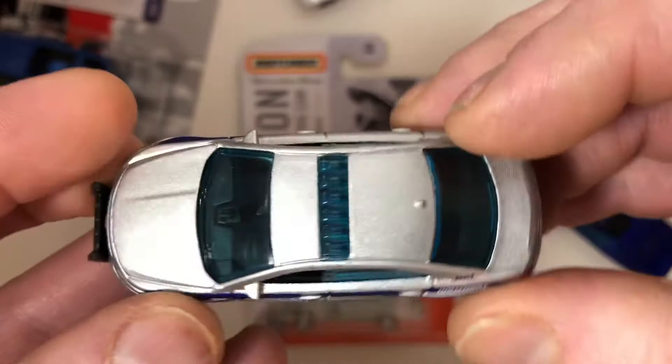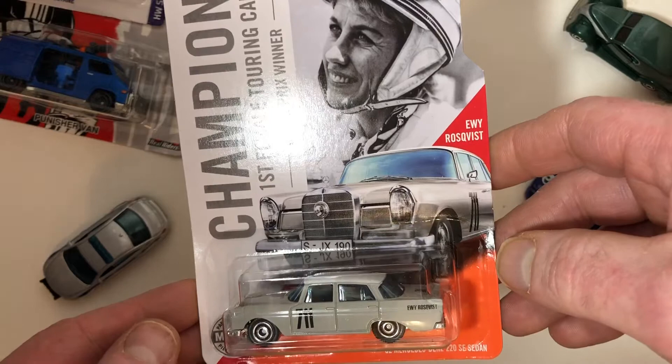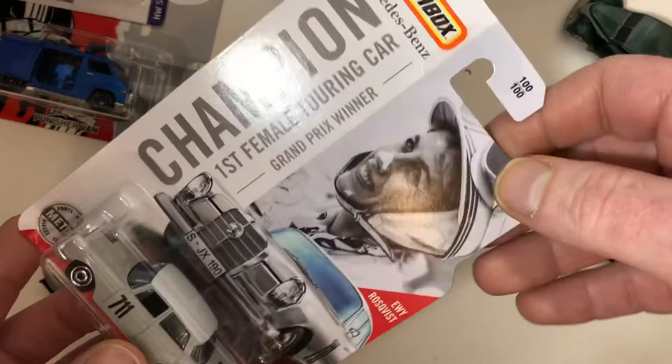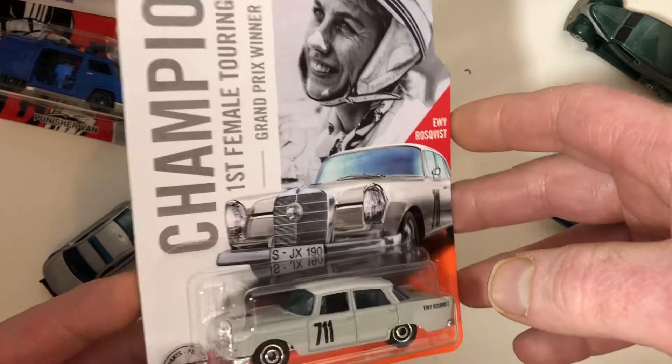So this last — well, almost last anyway — is Evie Vuskrist's car that she raced in the Argentinian Grand Prix in 1962, November 4th of 1962, making her the first female Grand Prix winner. I'm going to leave this in the package because I love that artwork. It's a beautiful casting, and if I come across another one I'll open it, but I doubt I'll see another one for a dollar. Really neat.